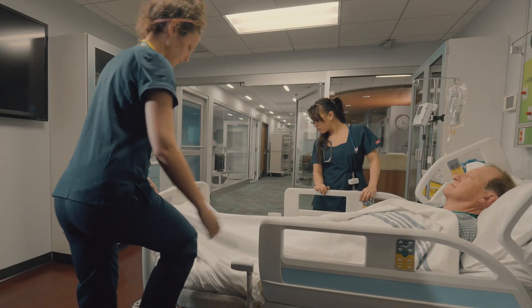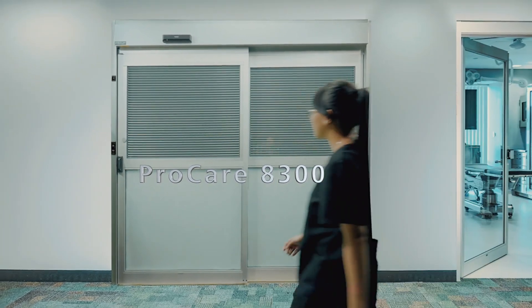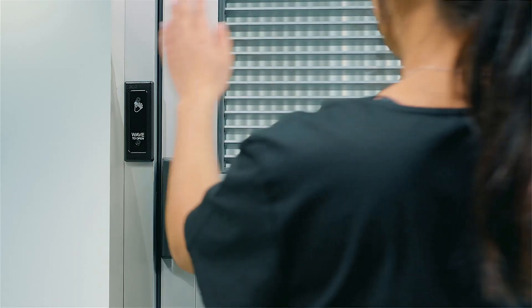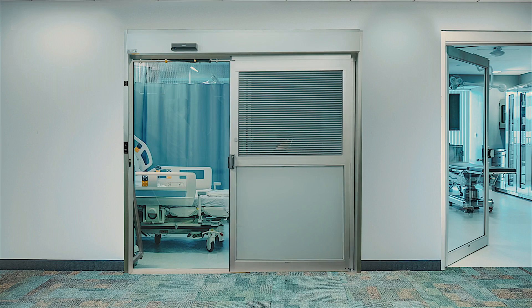That's why Stanley has improved our ProCare 8300 ICU door to help prevent the spread of infection. Introducing the ProCare 8300A — it automatically opens with a wave of a hand. There's no need to touch a handle and risk contacting germs. It also opens quickly, quietly, and smoothly.